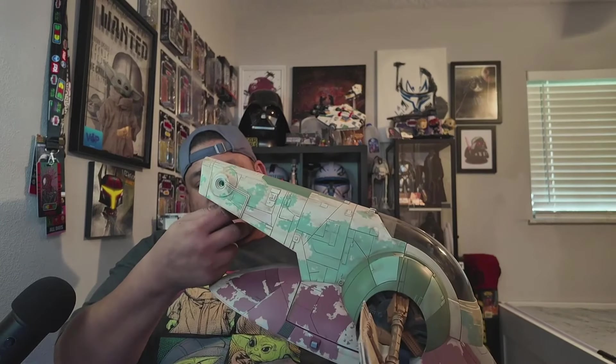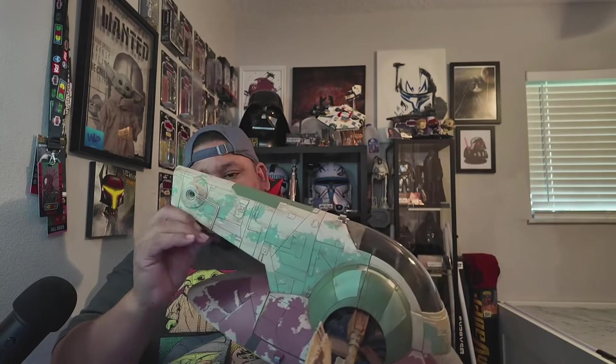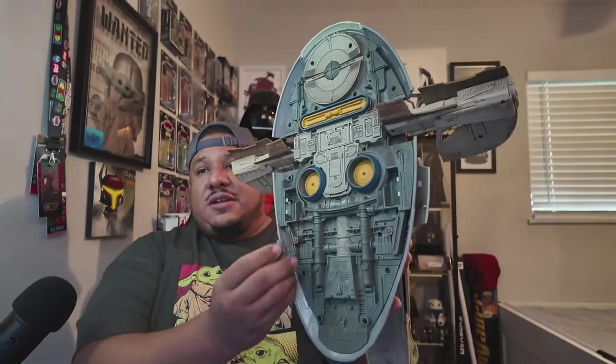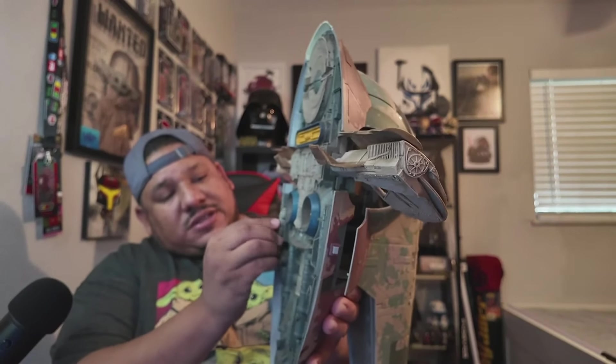This piece right here is supposed to go here — like this. Cool. And this one is supposed to go on the inside — stored right there. The seismic charges go in the back — right here, here's one seismic charge stored.